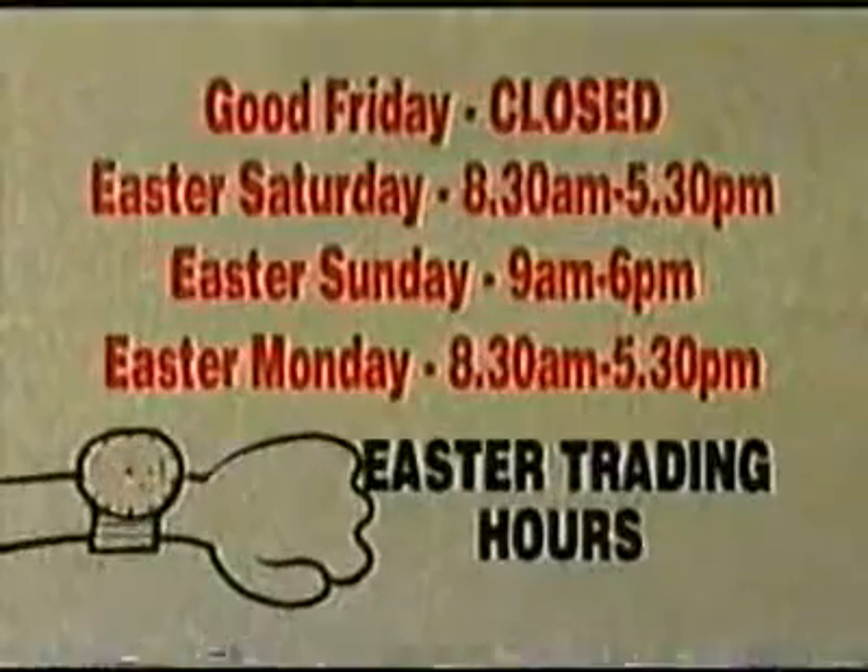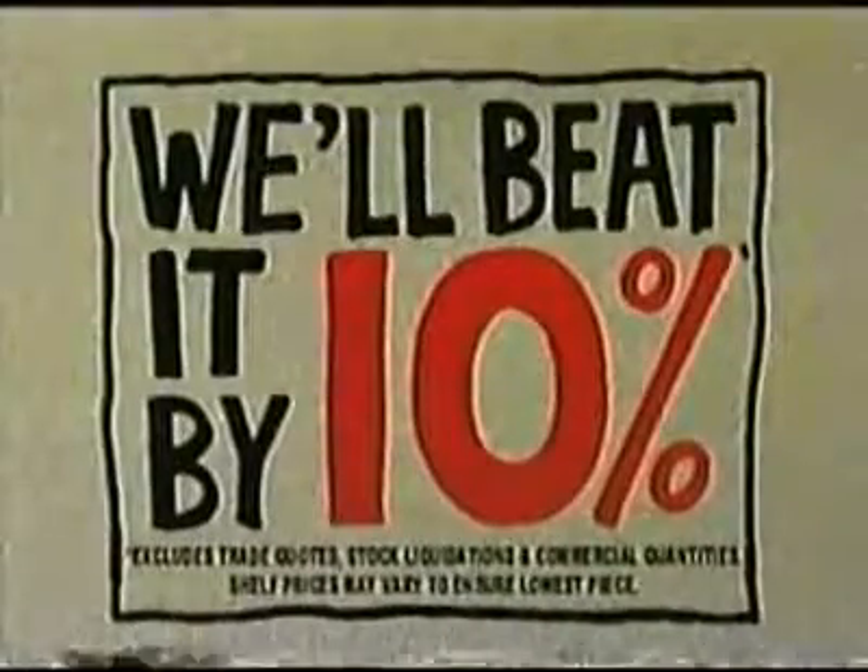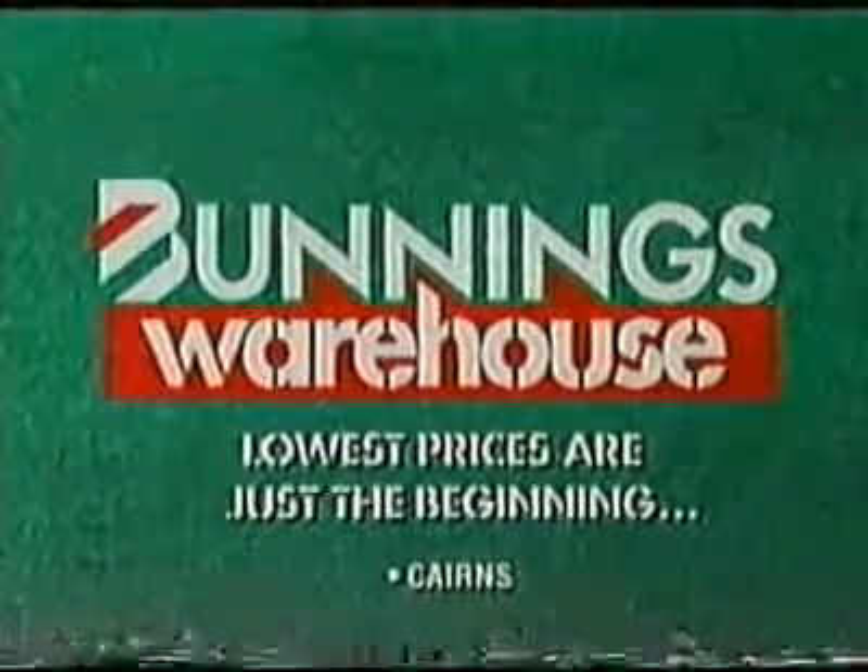We're open all Easter except Good Friday. If you happen to find a cheaper price on a stocked item, we'll beat it by 10%. Barnings Warehouse — lowest prices are just the beginning.